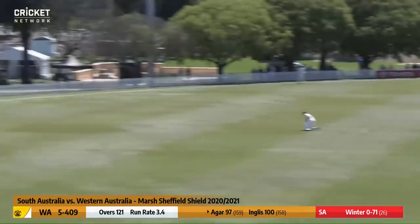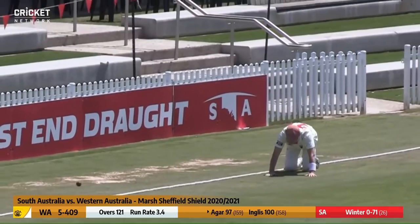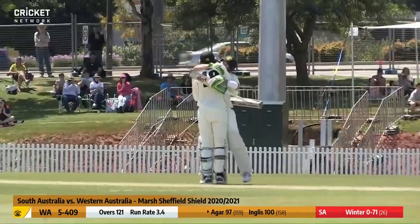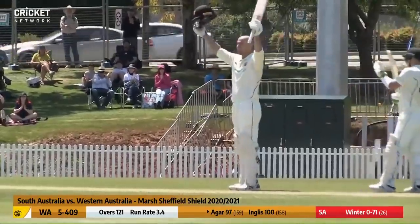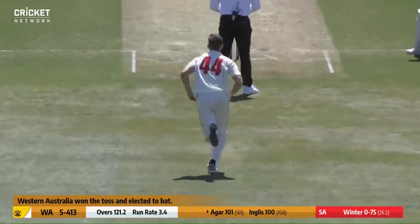It may just continue out toward the square leg boundary, it trickles over, and another ton comes up — Ashton Agar follows suit. His third Shield hundred and his first since 2015, it's been a long time coming, but he'll be very happy with that. He raises the bat and now goes on with it.